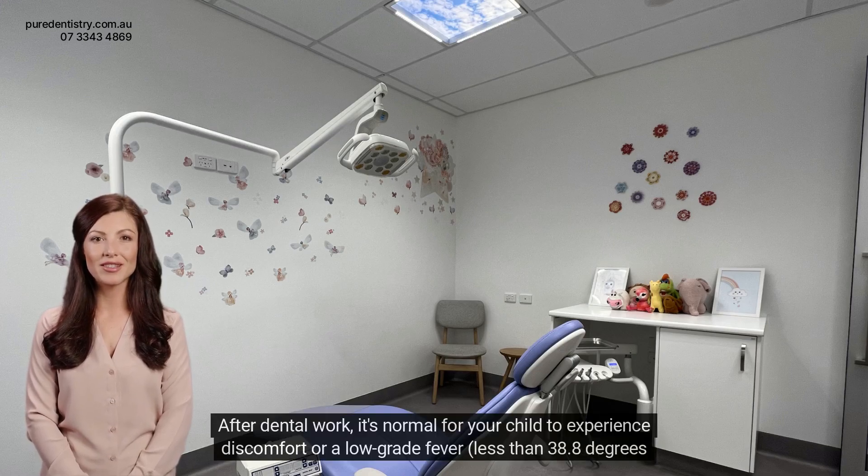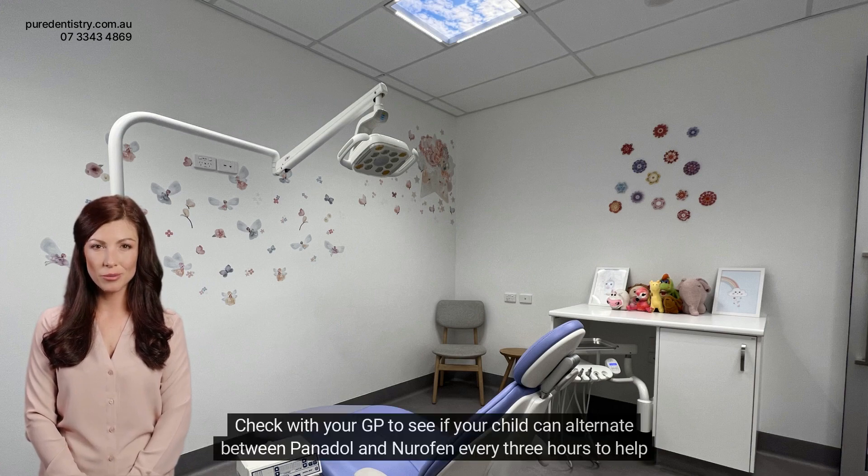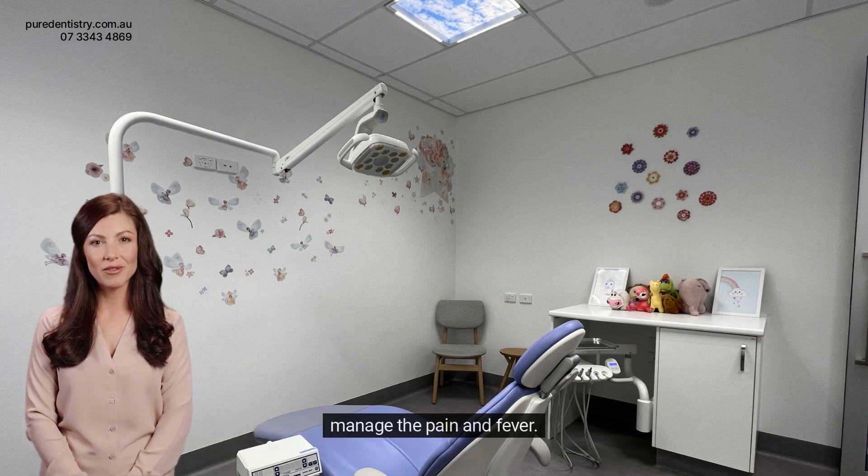After dental work, it's normal for your child to experience discomfort or a low-grade fever less than 38.8 degrees Celsius. Check with your GP to see if your child can alternate between Panadol and Nurofen every three hours to help manage the pain and fever.